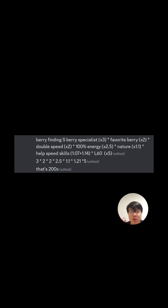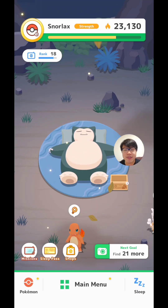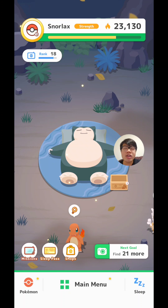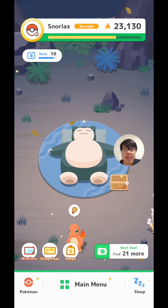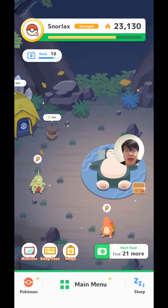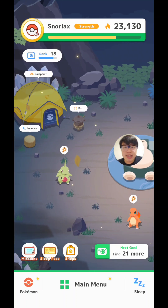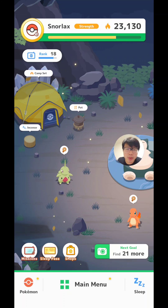So there it is — 200 times if you have everything set up perfectly. Of course, I don't expect anyone to actually have a Pokemon like that, and you wouldn't have a whole team of them. I'm just theoretically calculating the maximum multiplier in Snorlax strength that a berry specialist can provide.